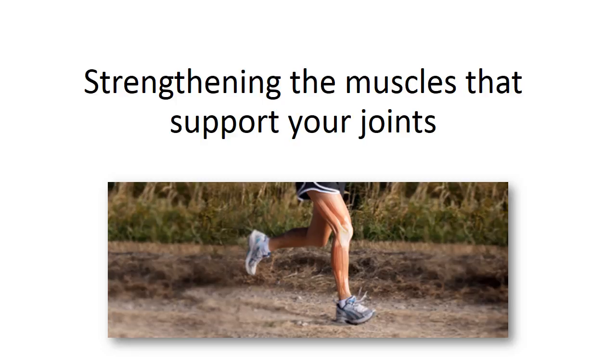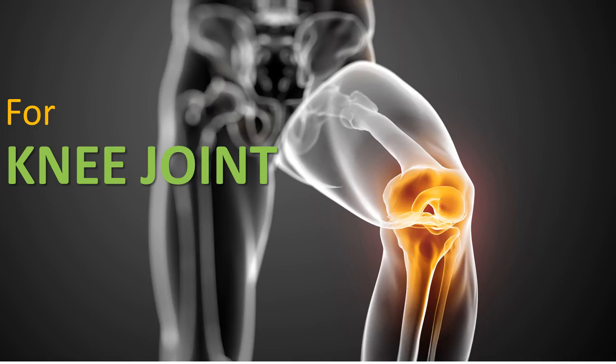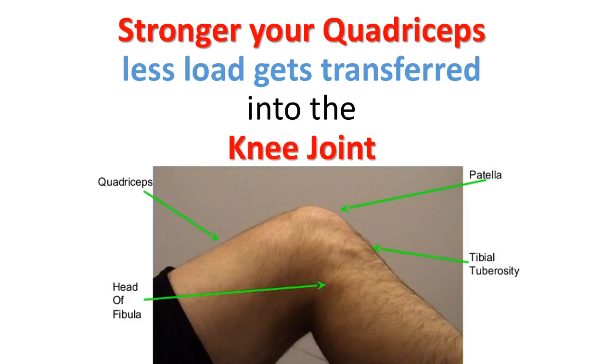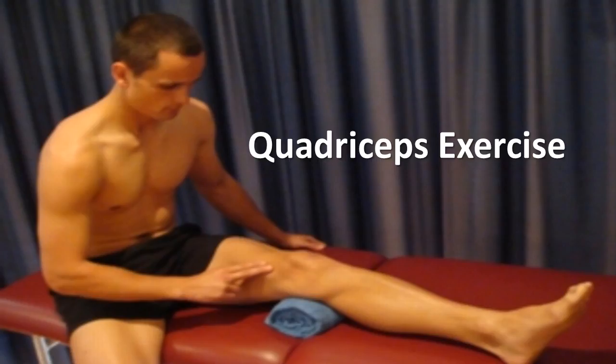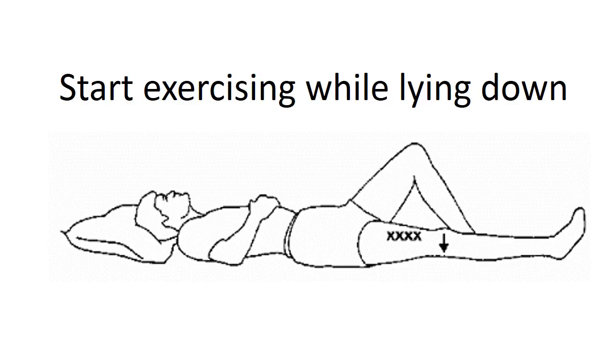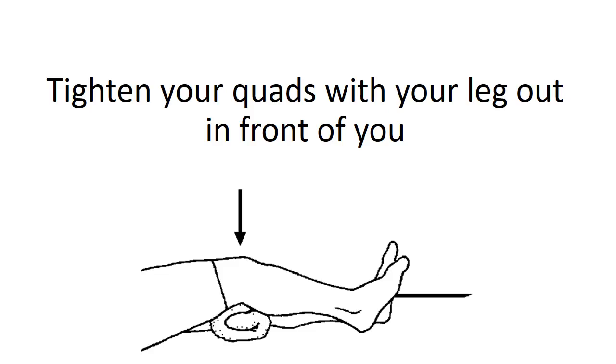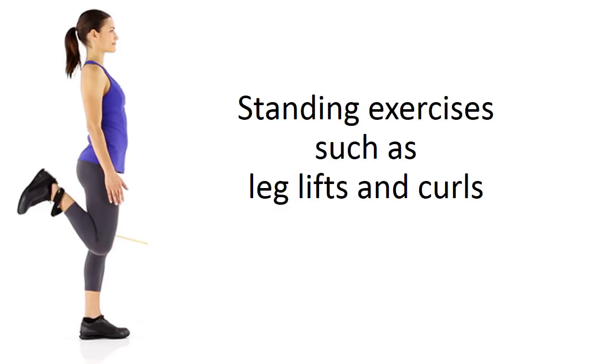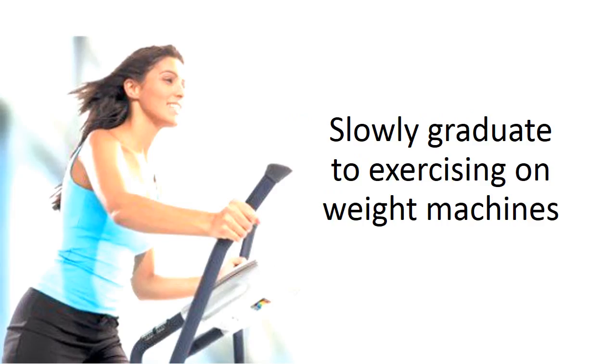Strengthening the muscles that support your joints is important. For the knee joint, the quadriceps in the front of the thigh and the hamstrings in the back are key to knee strengthening. The stronger your quadriceps are, the less load that gets transferred into the knee joint. Start exercising while lying down — tighten your quads with your leg out in front of you, and raise your foot into the air while lying on your stomach to strengthen your hamstrings. Progress to standing exercises such as leg lifts and curls, then slowly graduate to exercising on weight machines.